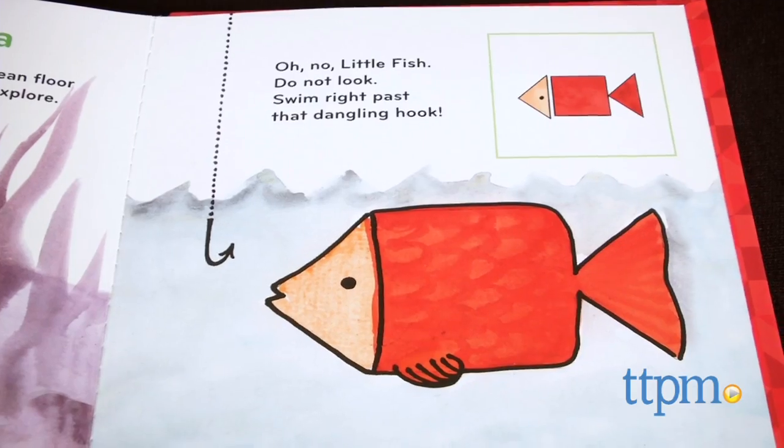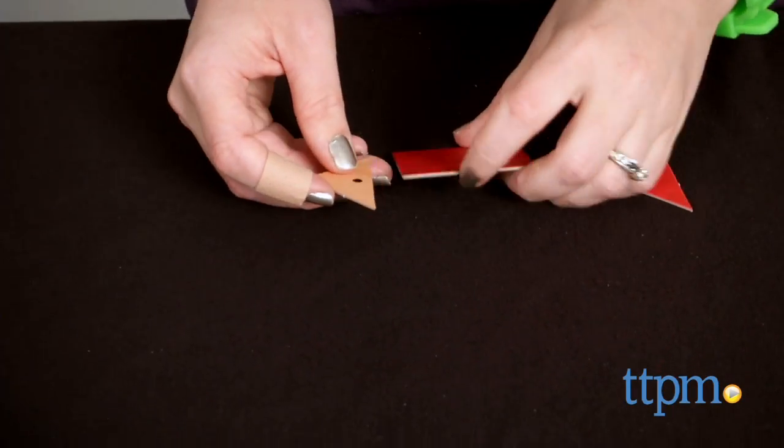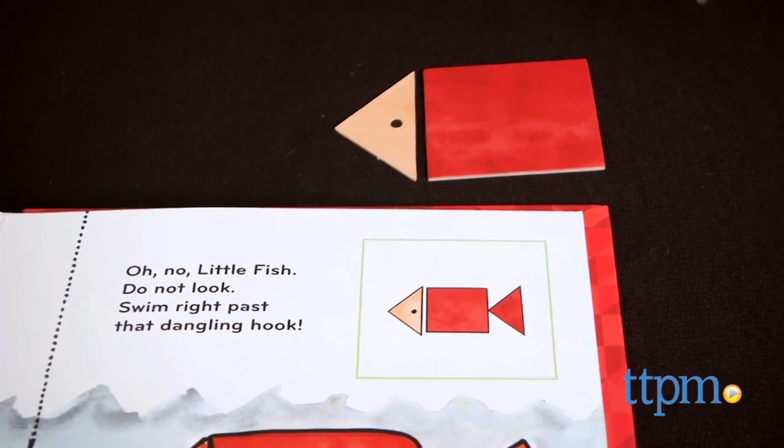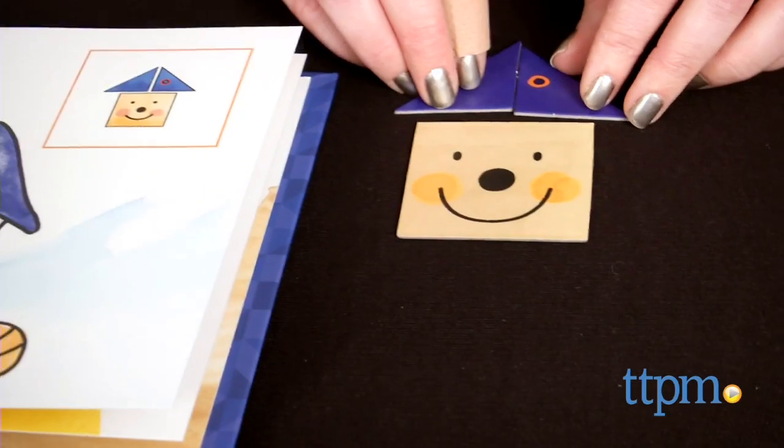Working with tangrams helps children classify shapes, understand the basic principles of geometry, and develop problem-solving and spatial skills. Kids might even be inspired to create their own objects using the three puzzle pieces.